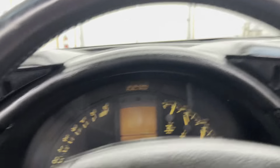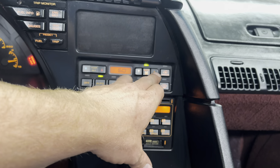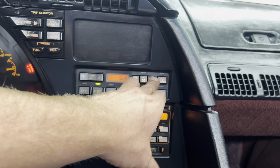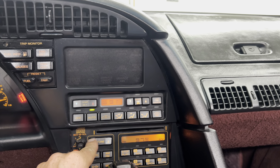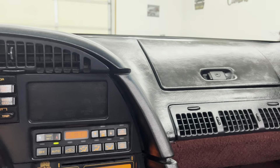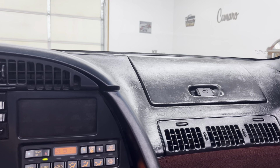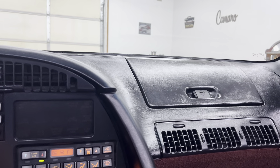81,804 miles. The radio works. Power seats go up, back, back, forth — they all work. It's got heated seats too.